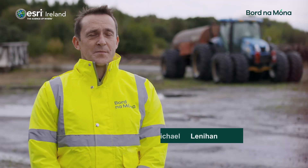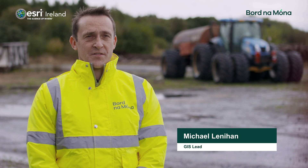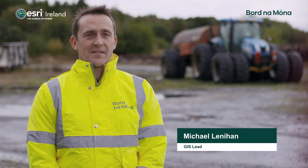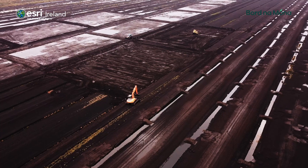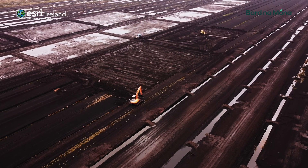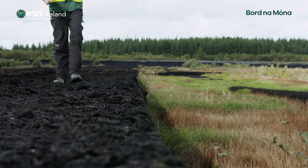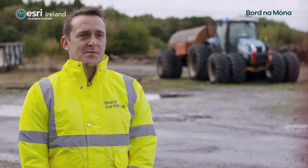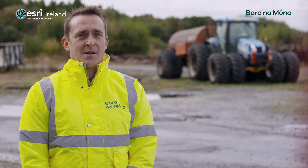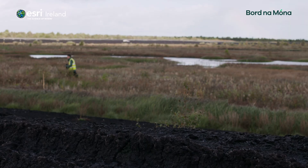Bornamona are a climate solutions company involved in renewable energy projects and peatland restoration projects across its landholding. Bornamona currently possess over 80,000 hectares of peatlands across Ireland. The Peatland Climate Action Scheme hopes to rehabilitate over 30,000 hectares over a five-year span. This will help store carbon in the peatlands, helping address climate change going forward and help achieve a carbon zero future.